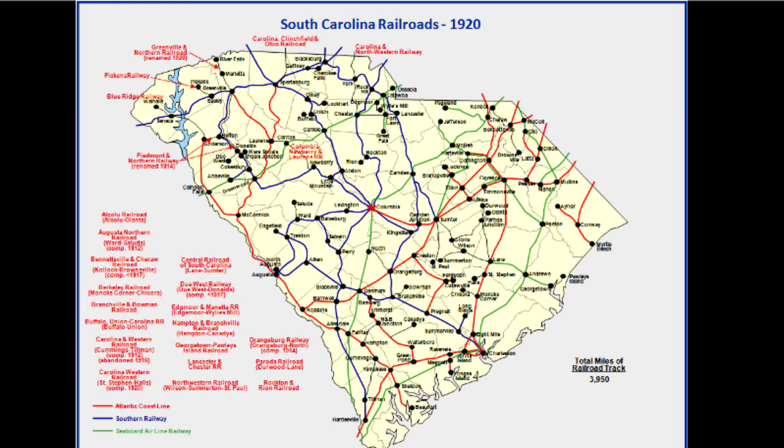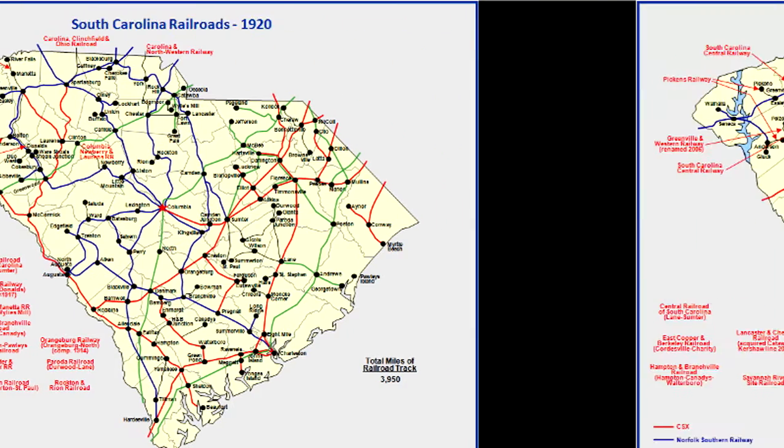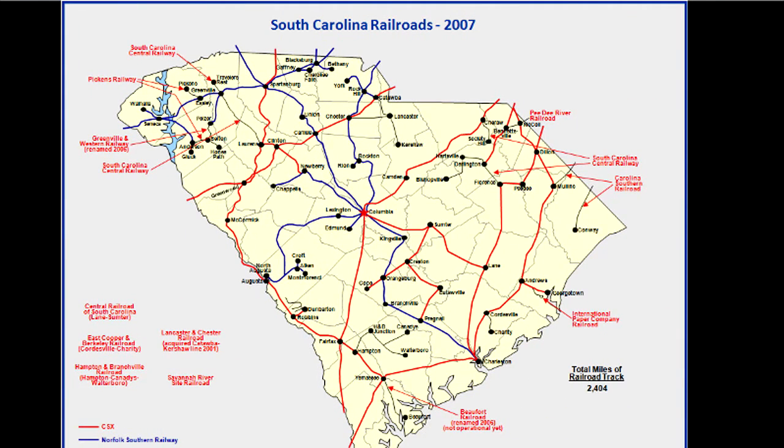The railroads began to build in the 1830s, and 1920 was the peak of railroad mileage in South Carolina — probably true for North Carolina as well. In 1920 there were 3,900 miles of railroad. Blue and red and green lines are Southern, Seaboard, and Atlantic Coastline. By 2007 we've lost about 1,500 miles of rail in South Carolina, down from 4,000 to around 2,500 miles.